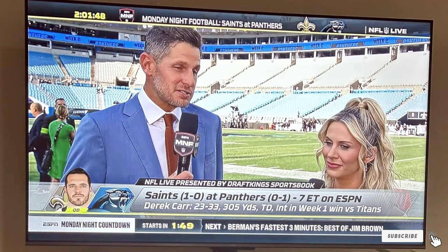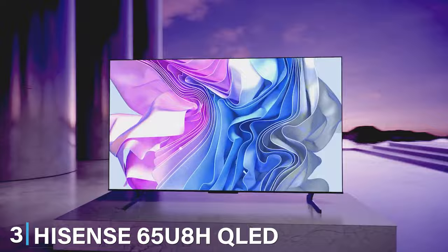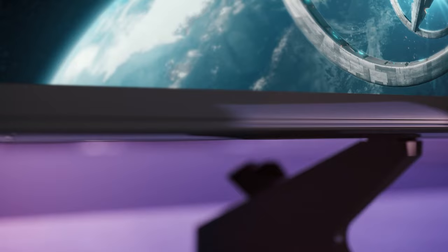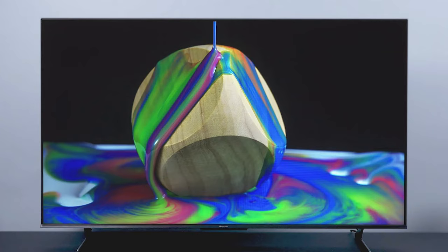Next up at number 3, we have the Hisense 65U8H QLED 4K TV. This TV is a blend of style and functionality with its sleek design and impressive build quality. In terms of usability, Hisense has incorporated an intuitive interface that's easy to navigate. Durability-wise, it's built to last, ensuring that you'll enjoy it for years to come.